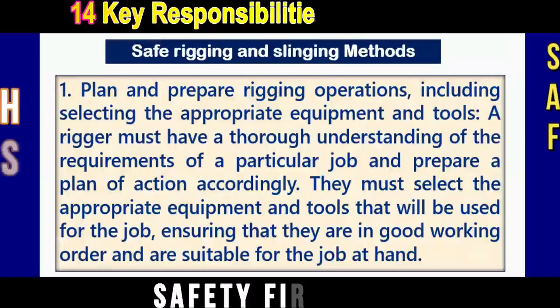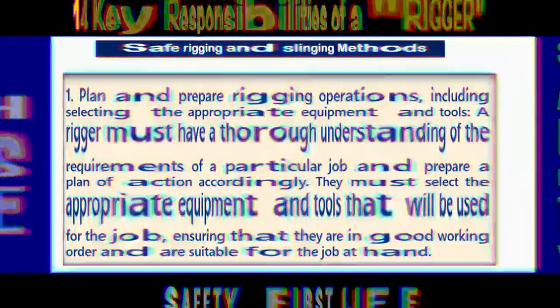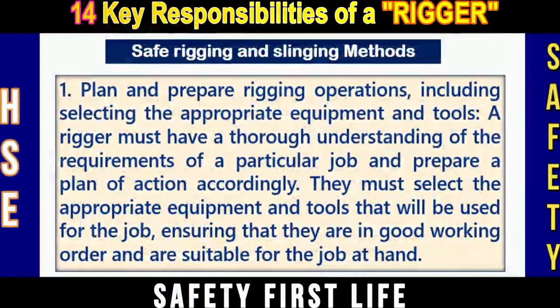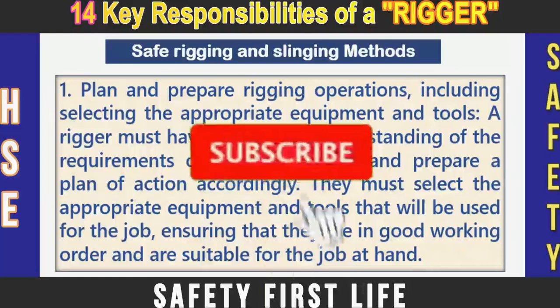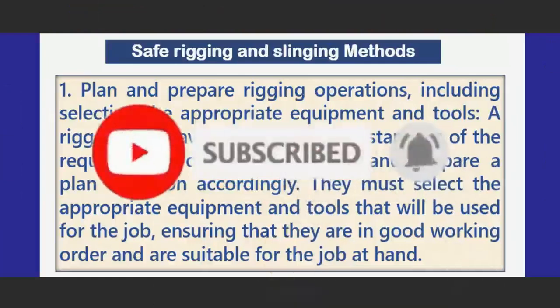A rigger is the responsible person for safe rigging and slinging at work. In this training session, I will discuss safe rigging and slinging methods and the 14 basic, mandatory, and key responsibilities of a rigger.